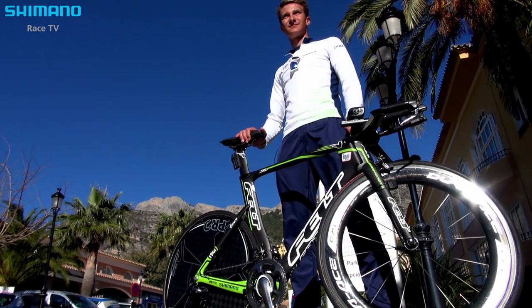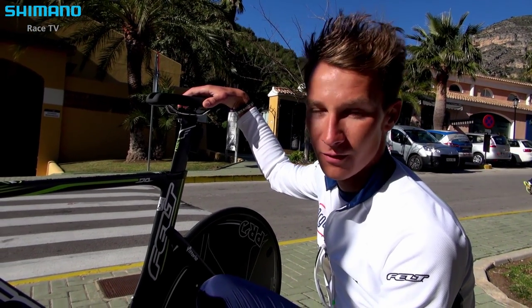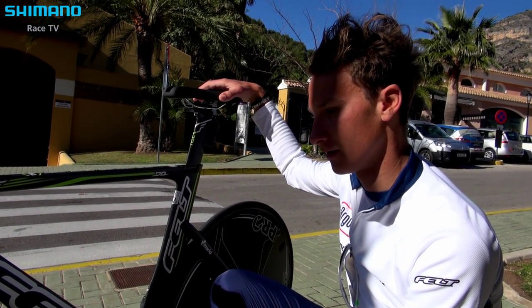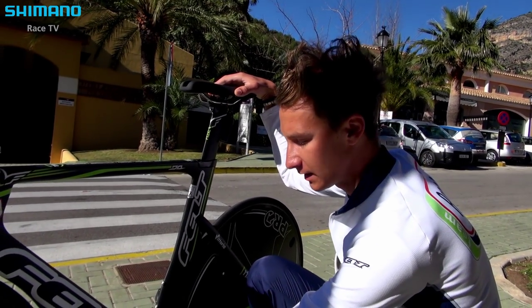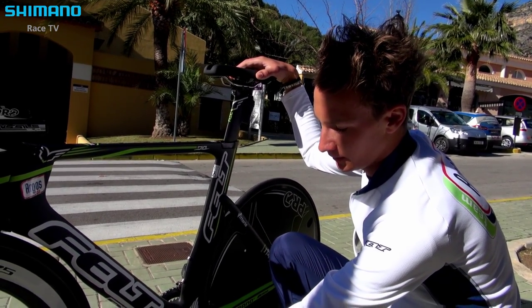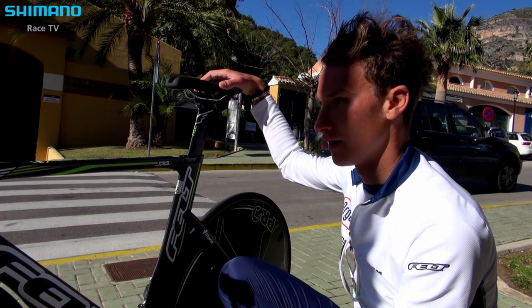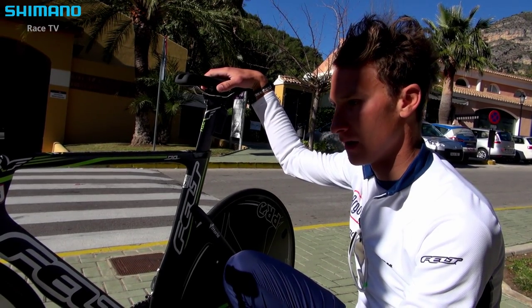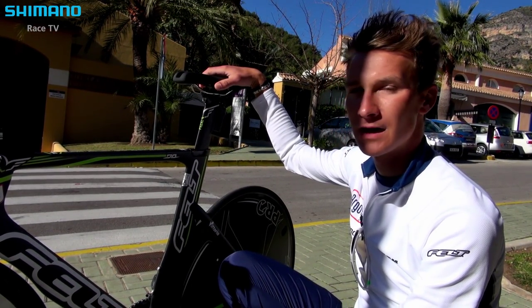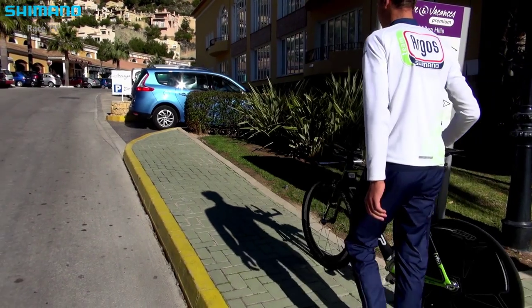The important thing for us is that you always feel comfortable. If you don't feel comfortable on your bike, you start thinking something is wrong. With those little things — like the four millimeters wider pedal or the saddle with no pressure — it really makes your time on the bike much easier, and that's a really good thing.